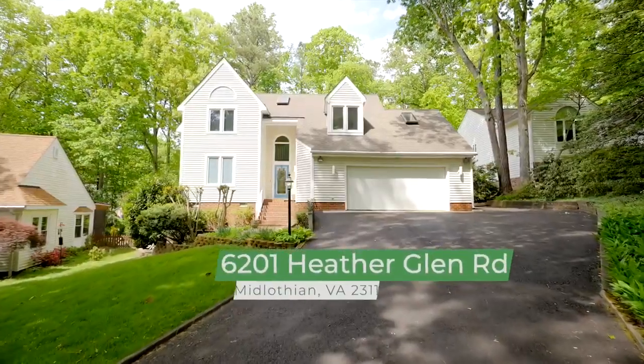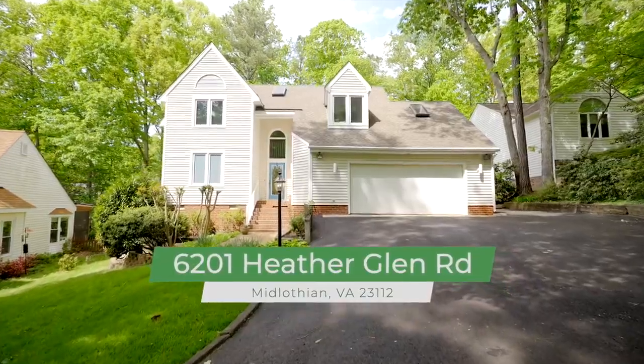Hi, I'm Hope George with Hope George Real Estate, and I can't wait to show you the five things I love about this listing.